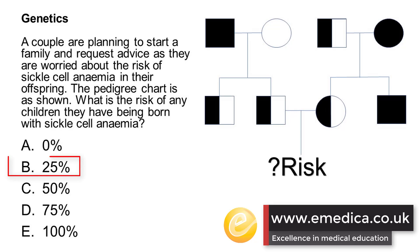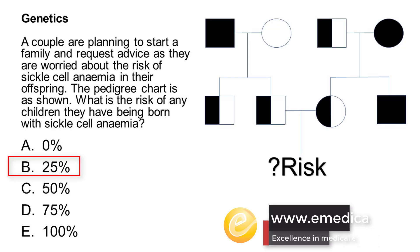The answer is 25%. Sickle cell anemia is a recessive condition — autosomal recessive. What that means is that for someone to have the full-blown sickle cell disease, rather than be a carrier (known as sickle cell trait), they have to have both of the abnormal or faulty genes.